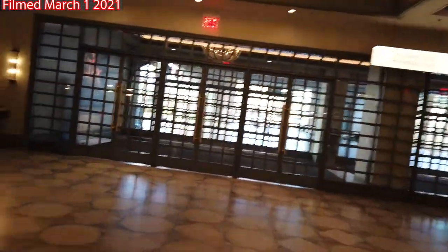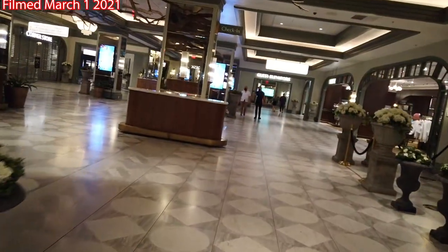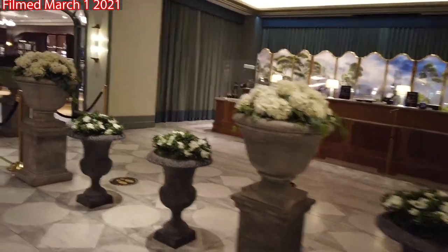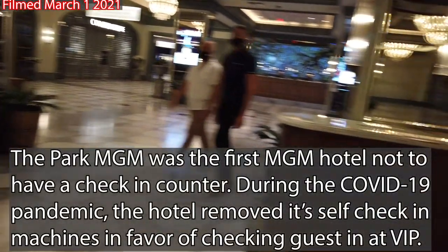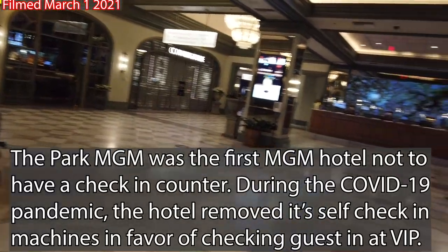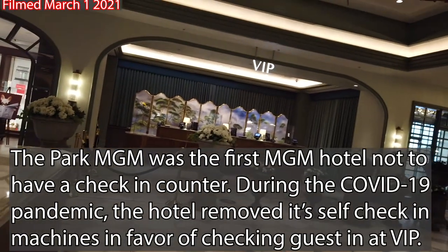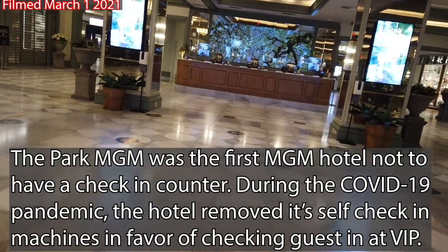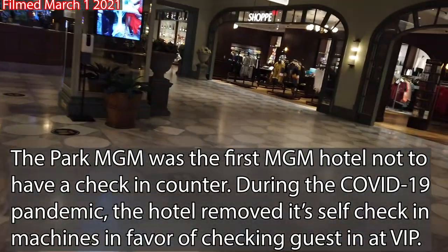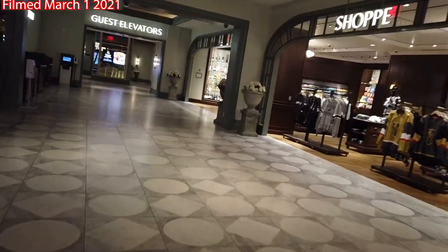We're coming from the main valet over here if you're being dropped off in a taxi or also if you're checking into the Nomad Hotel. VIP check-ins here — there used to be a whole bunch of self-check-in machines, but those appear to have been removed since social distancing began. So it looks like you'll probably be checking in at VIP or the lobby desk, for more than 2,700 rooms just at Park MGM alone.